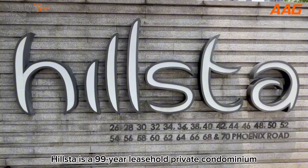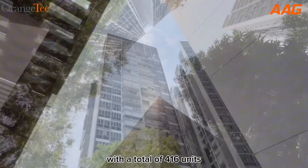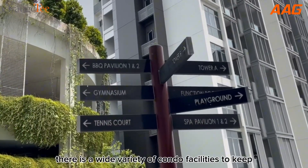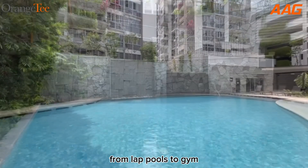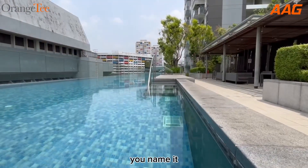Houston is a 99-year leasehold private condominium with a total of 416 units. Set in a modern and contemporary architecture, there is a wide variety of condo facilities to keep your leisure time occupied, from lap pools to gym, barbecue pits to function room — you name it!